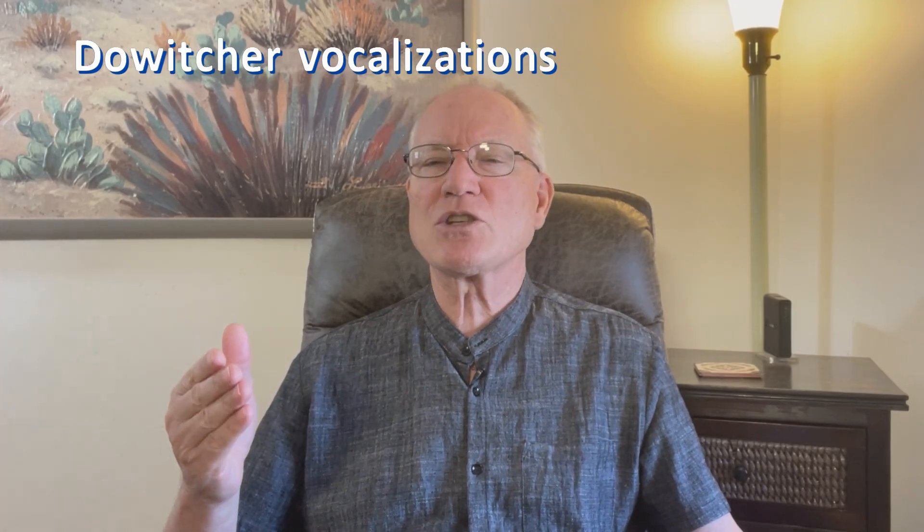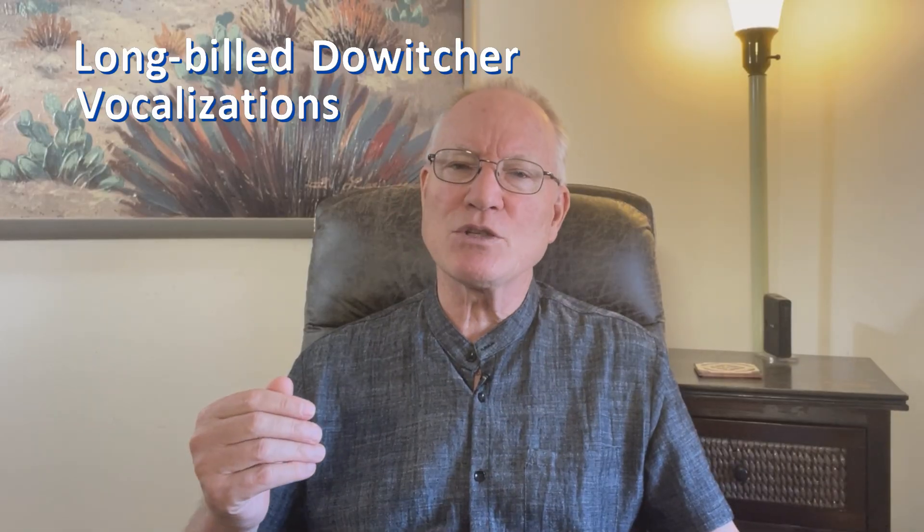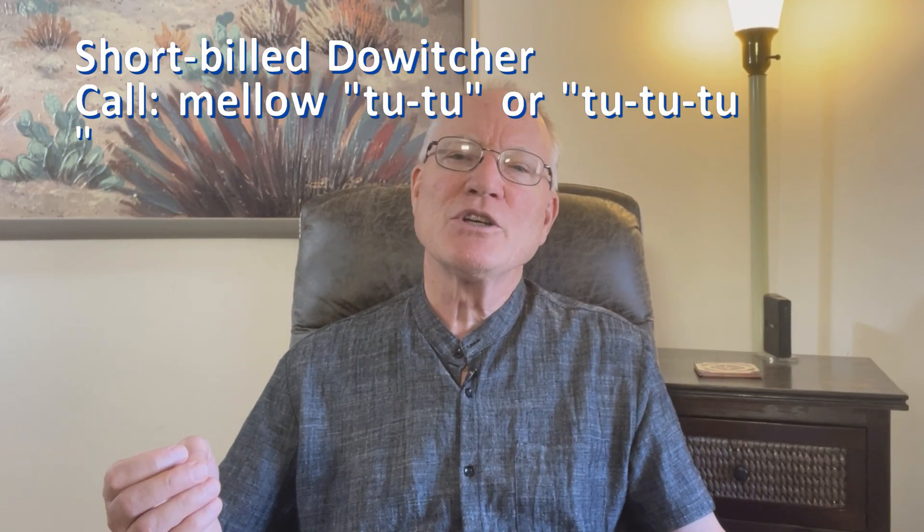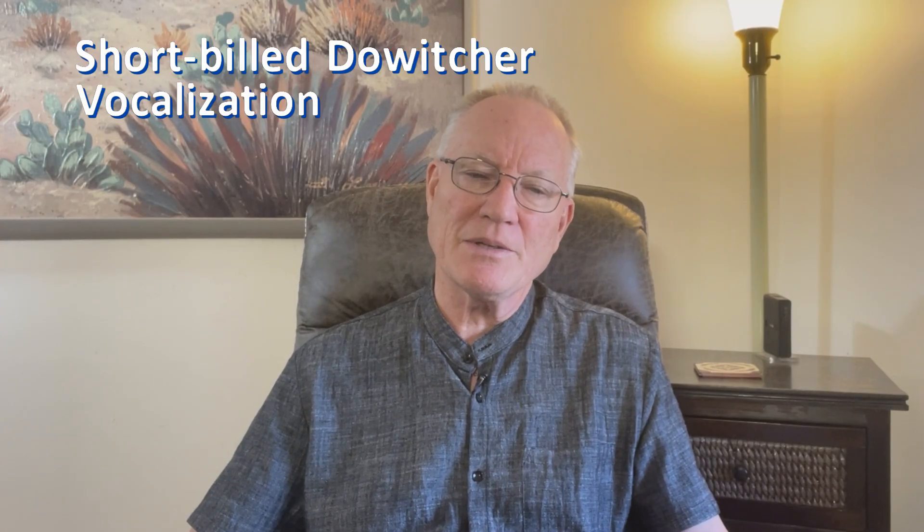Both dowitchers make soft generic piping and chirping calls. Long-billed dowitchers especially are constantly twittering. The diagnostic call of long-billed dowitchers is a sharp 'keek' call. The diagnostic call of short-billed dowitcher is a mellow 'tu-tu' call, similar to the call of lesser yellowlegs, which often shares the same ponds. These calls are often given in flight. Sadly though, short-billed dowitchers may fly away silently.